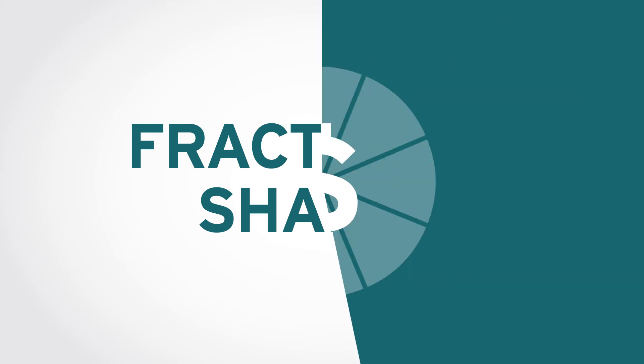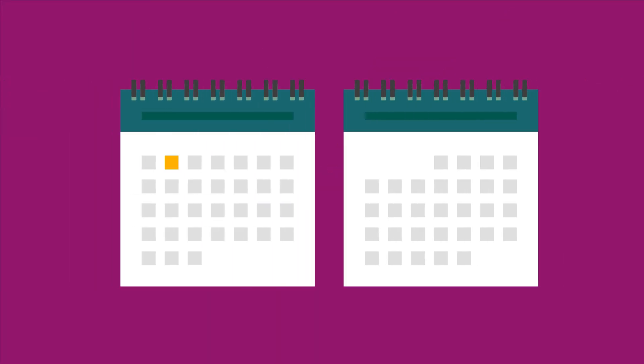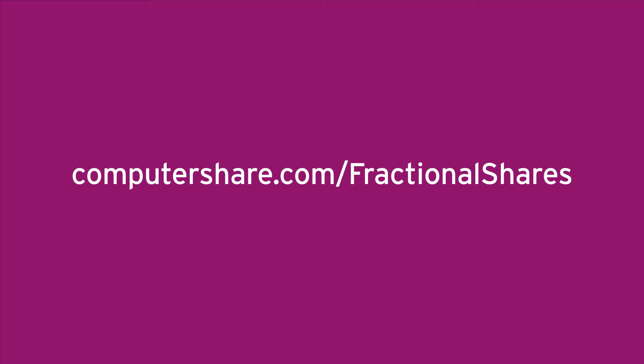So what's next? You'll need a provider who can handle the purchases and sale of fractional shares. Many providers are not set up to easily offer fractional shares, so they avoid doing it or flat out refuse. Computershare is set up specifically to support such plans, and you can be up and running on our system in as little as eight weeks. Ready to learn more? Visit computershare.com/fractionalshares and see just how easy it is to improve your ESPP.